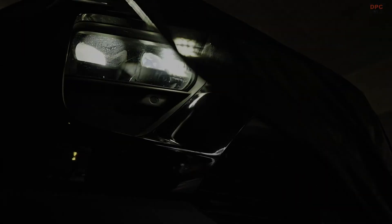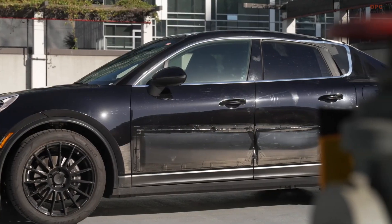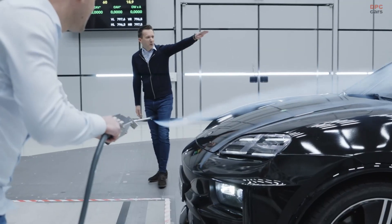It's essential that the car looks like a Porsche. Everyone has to see it — the fly line has to be right, and yet the efficiency has to be there as well. Of course, the drag coefficient is a key factor here.